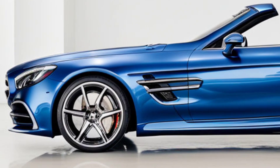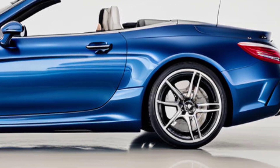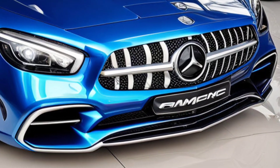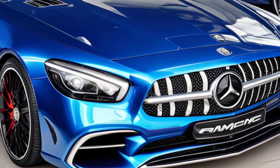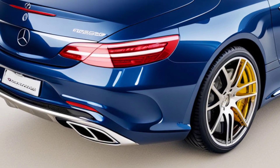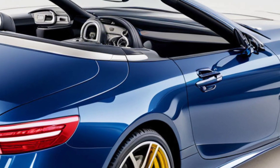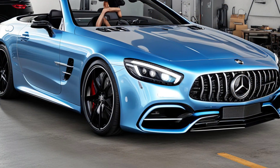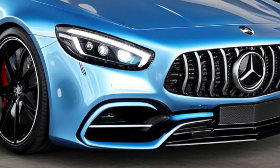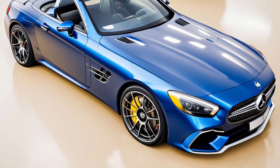Punchy performance: Under the hood, the SL43 packs a turbocharged 2.0-litre inline-four engine that's tuned to deliver some serious thrills. We're talking about around 400 horsepower, which means you're in for a wild ride. It's got a 9-speed automatic transmission that shifts smoother than butter, making acceleration feel effortless. Whether you're cruising on the highway or carving through winding roads, this Roadster's got you covered.